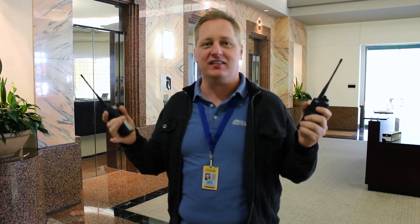Hey guys, this is Dave from Discount 2-Way Radio. I've got a digital radio and an analog radio here, and we're going to test these out because everybody wants to know the difference between digital and analog and what's the difference in the sound. This 8-story building here in Los Angeles is going to give you guys a good test to see what kind of coverage you get and how it sounds.